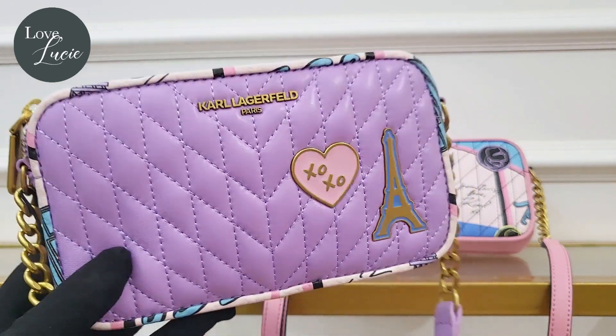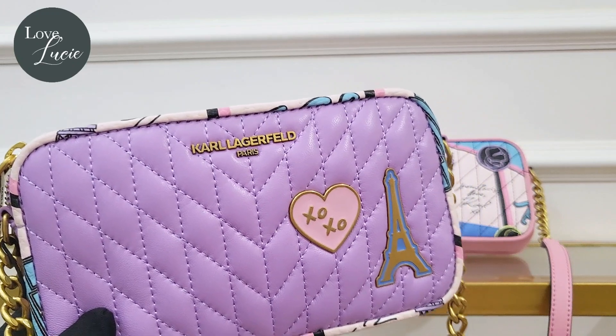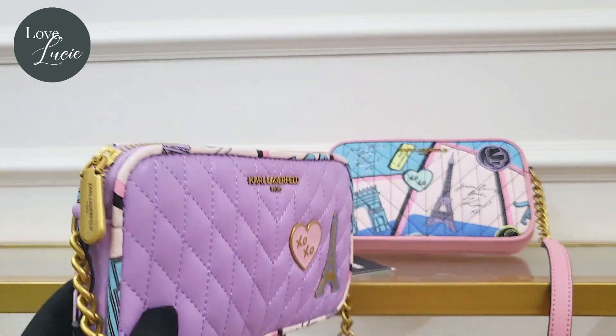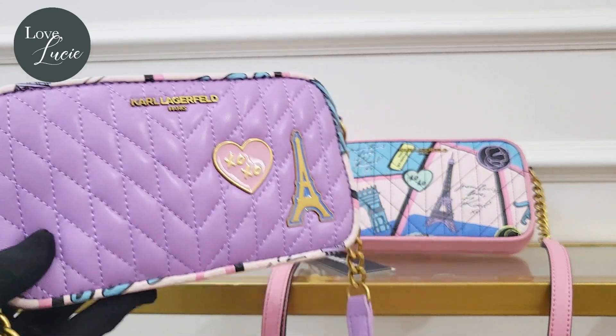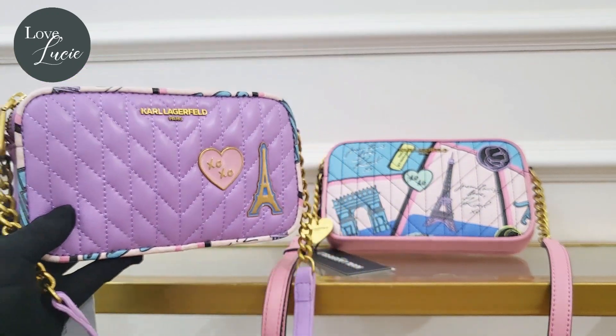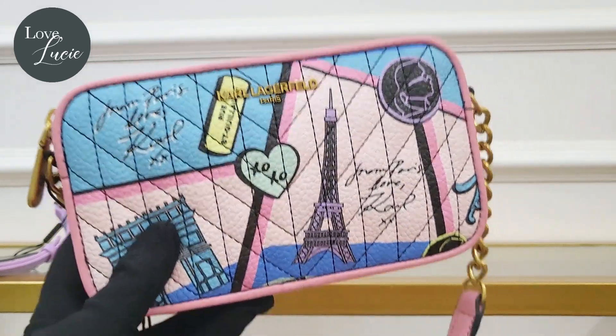As we researched, this bag is made of a hundred percent lamb leather — that's why it looks very high quality. Now let's proceed with the pink one.